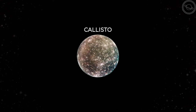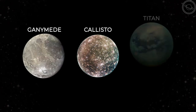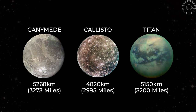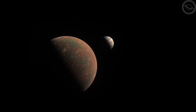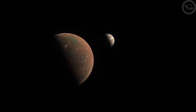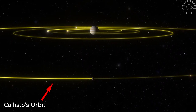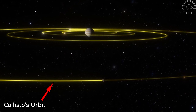In terms of physical size, Callisto is the third largest moon in the solar system, behind its brothers Ganymede and Saturn's largest moon Titan. It has a diameter of 4,820 kilometers, only slightly smaller than Mercury. It is the most distant of the Galilean moons from Jupiter, orbiting at 1.88 million kilometers away. This means that most of the radiation and tidal forces that Jupiter inflicts on its other moons is largely avoided by Callisto.